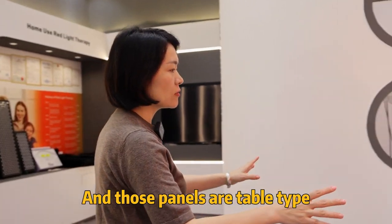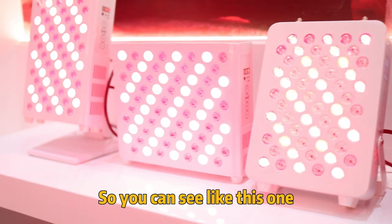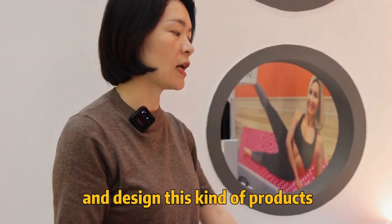Those panels are for tabletop. You can see, like this one — I have already used this model for many years, since we manufacture and design this kind of product.